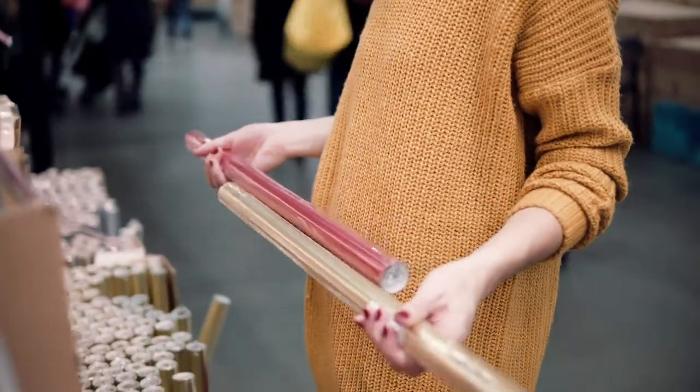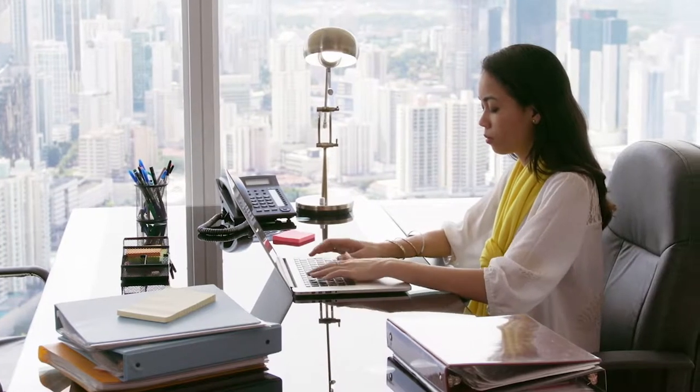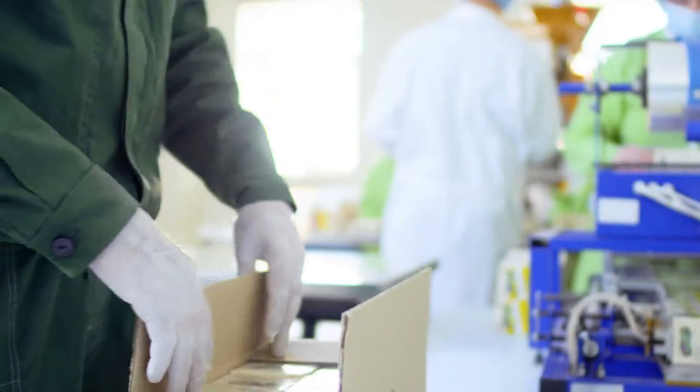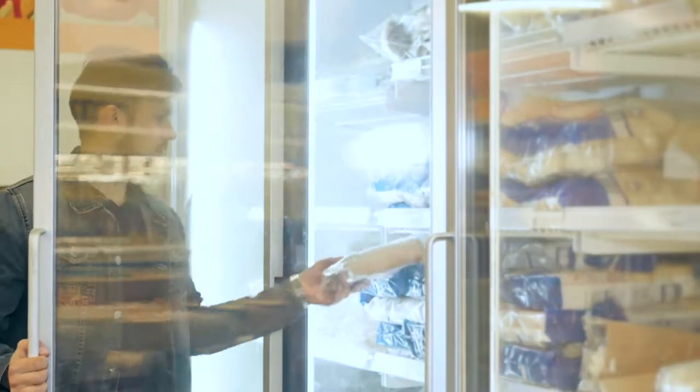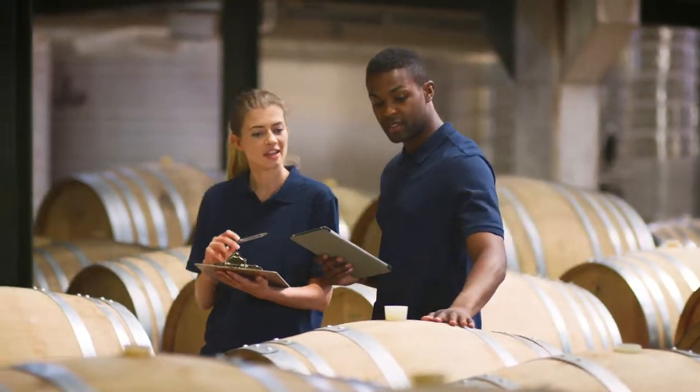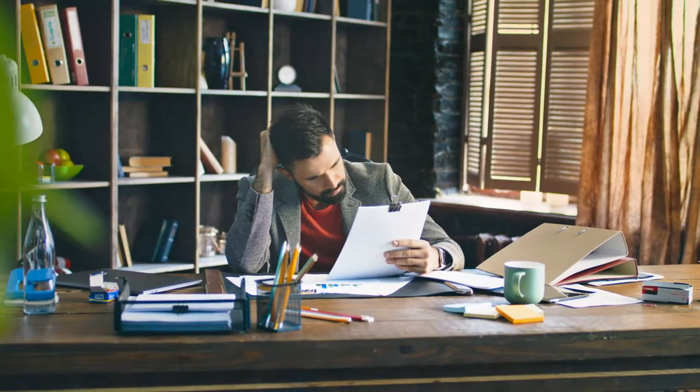And how do they know these products are properly positioned on shelves? Simply put, brands often find it challenging to obtain a true, reliable, and clear picture of what's actually happening at retail. And naturally, when brands can't clearly see into stores — when they lack, let's call it, retail visibility — they lose out on valuable sales.